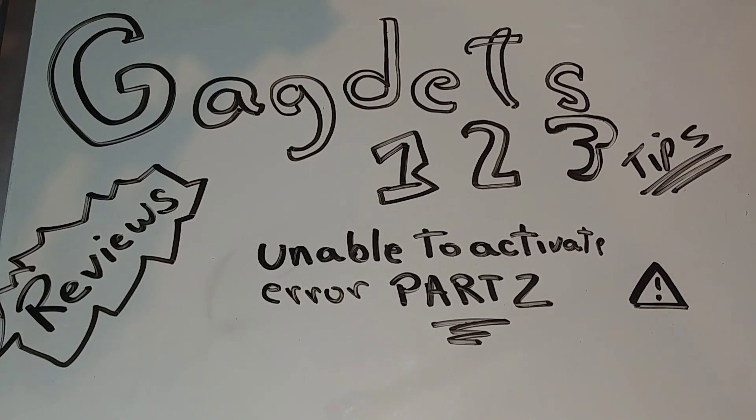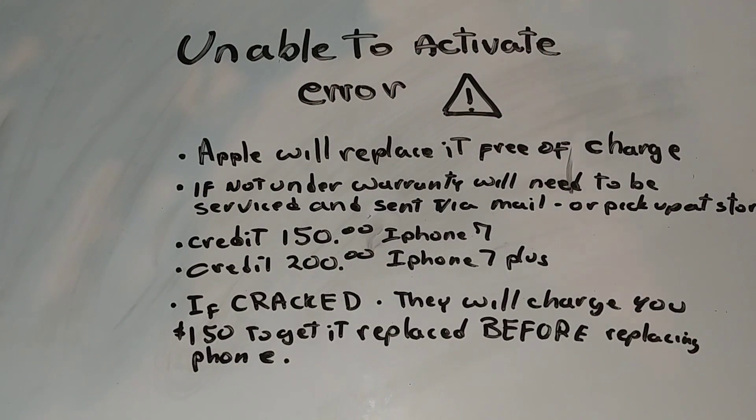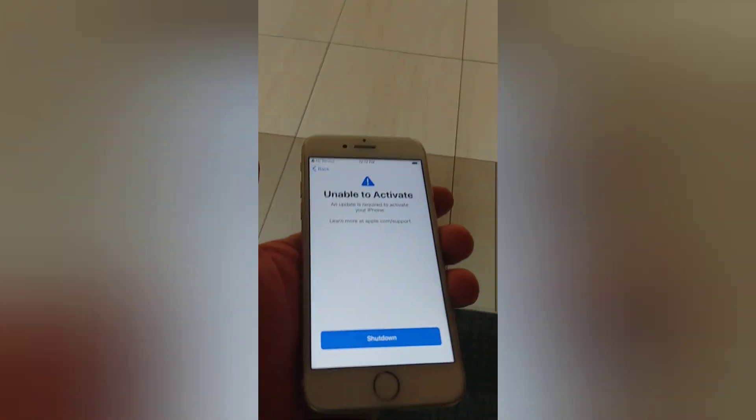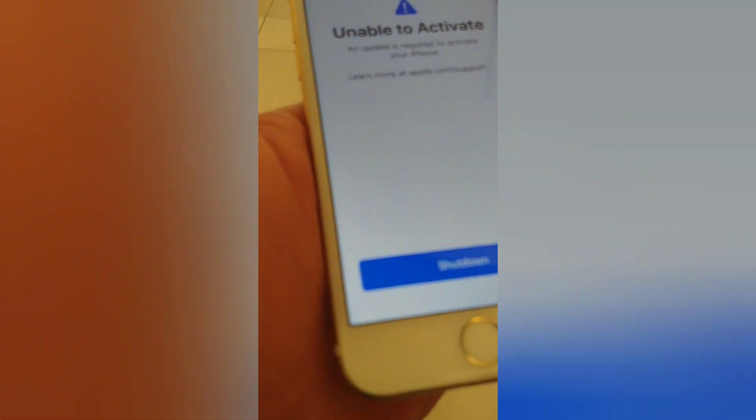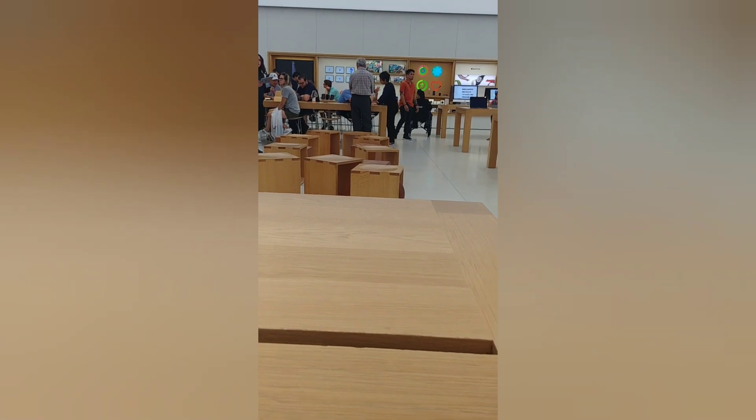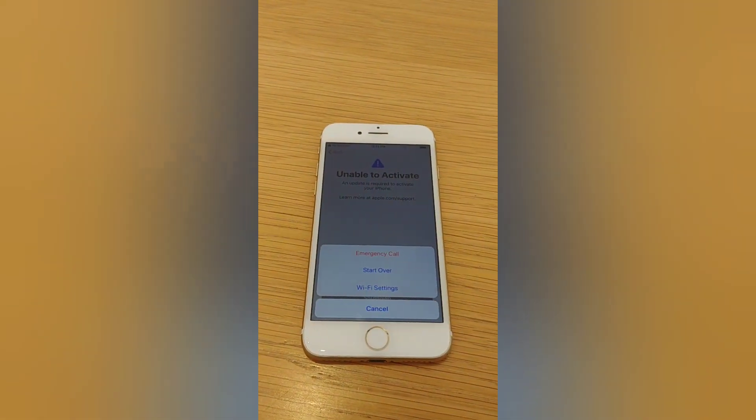So what we did was replace the cracked screen and then take it to Apple. We're actually here at the mall right now — the screen is fixed and I'm going to get this replaced. Here at the Apple Store, the crack has been fixed and we're waiting.